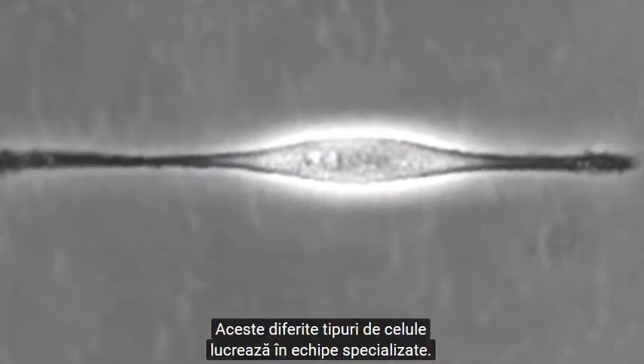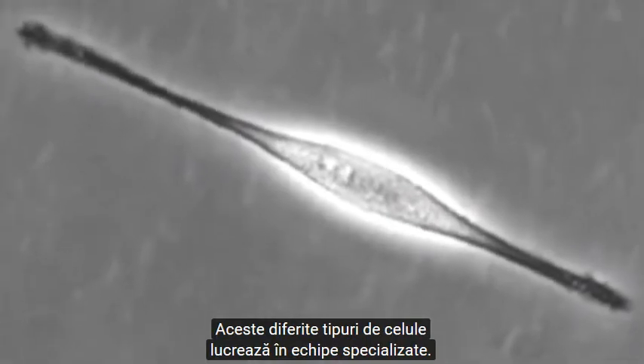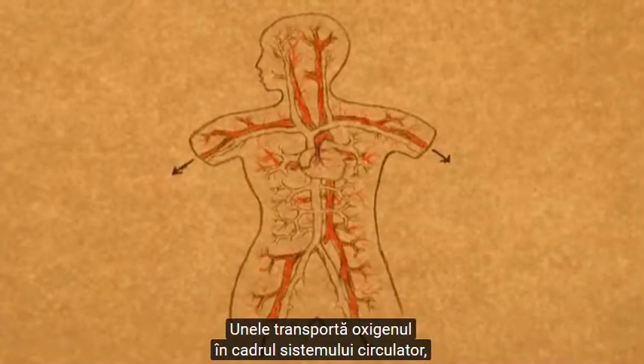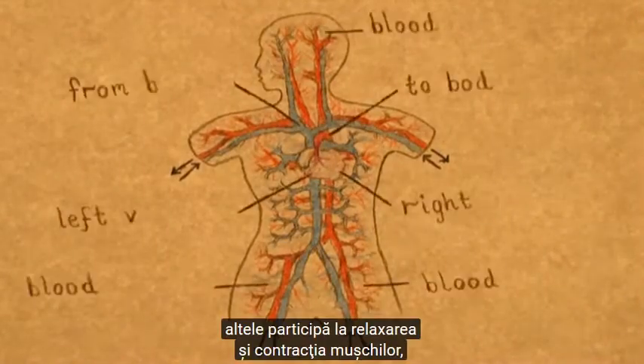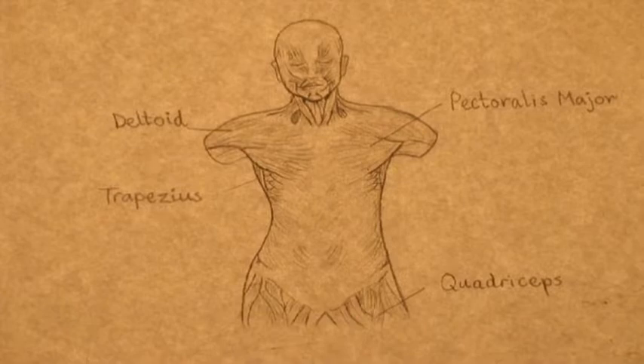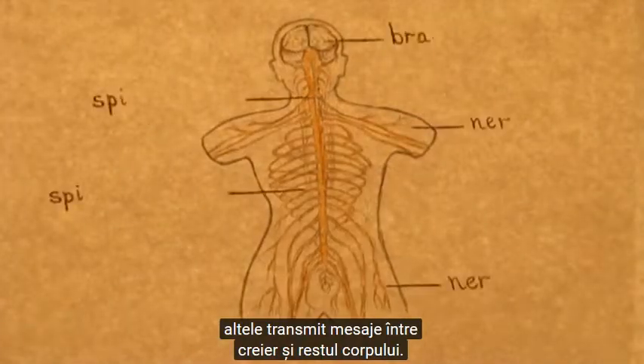These different cell types work in specialized teams. Some carry oxygen through the blood system. Some do the stretching and contracting in our muscles. Some carry messages between our brain and the rest of our body.